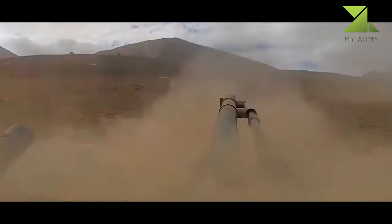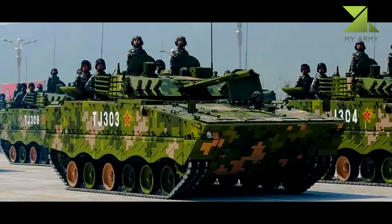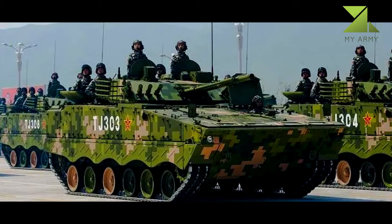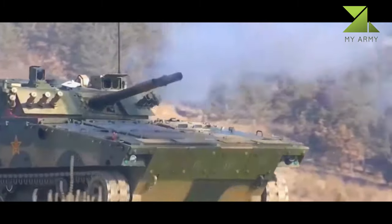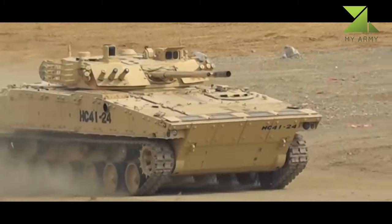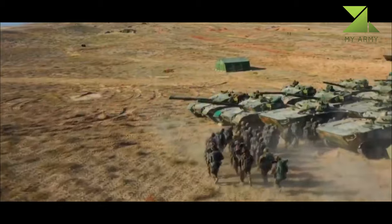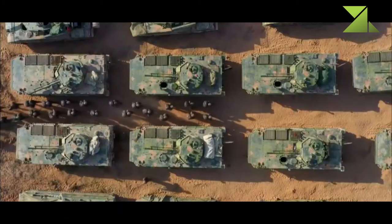Even though the ZBD-08 externally resembles the BMP-3, the vehicle has been redesigned considerably. It has a revised layout with the engine at the front and troop compartment at the rear. Chinese designers managed to eliminate a number of drawbacks of the Russian BMP-3, such as the cramped troop compartment and cramped exit, though at a cost of reduced amphibious capabilities.